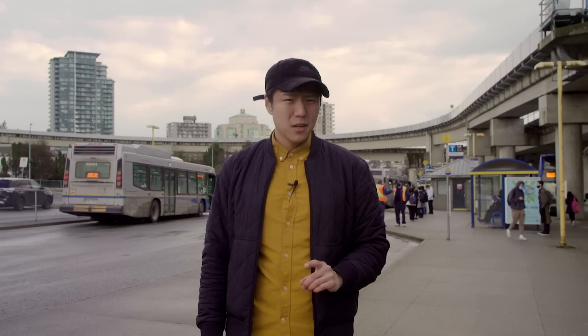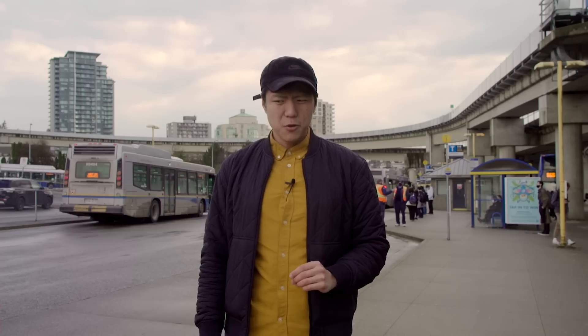I've always felt that bus stop signs could be a lot better. So, for this video, I'm taking matters into my own hands.